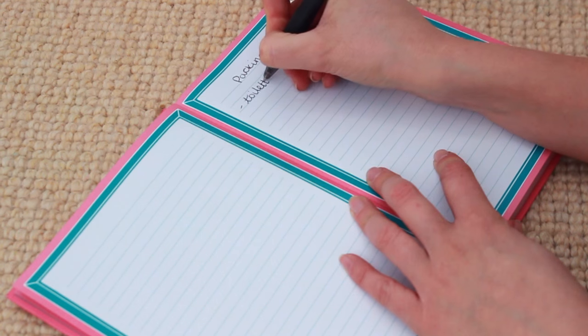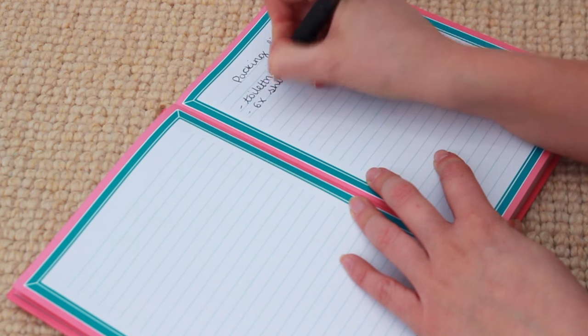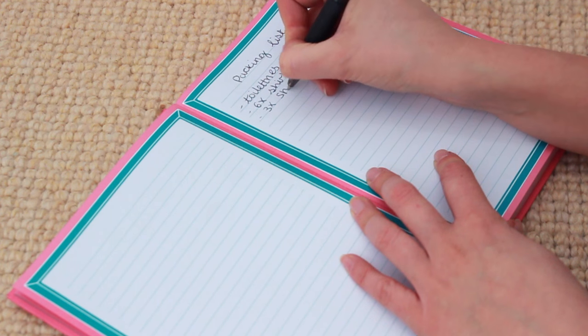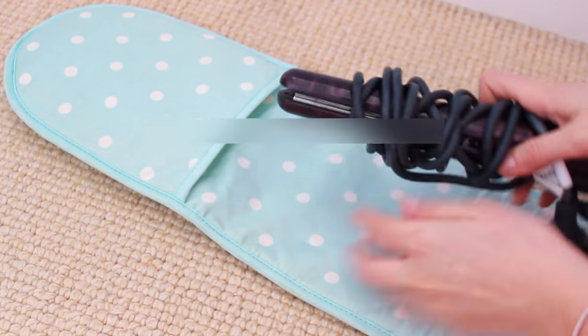The first tip is about preparation: write that packing list a week in advance. That way, if you forget anything, you'll remember it during the week, so you don't forget anything from your actual suitcase.